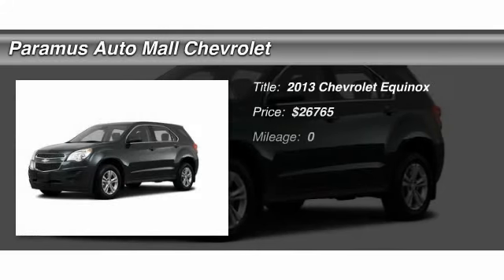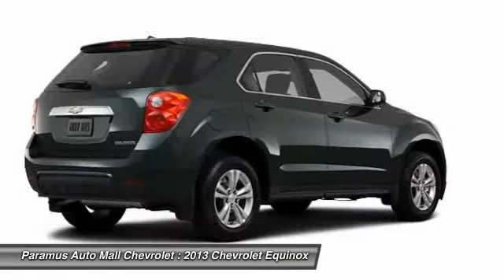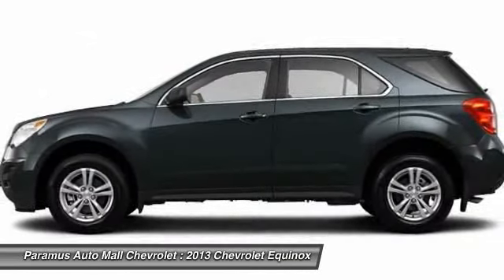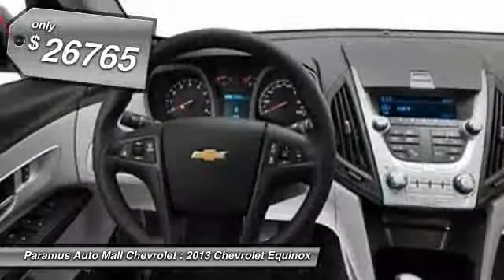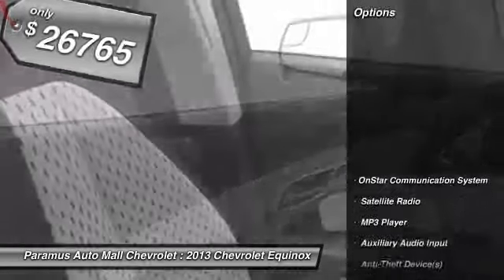The 2013 Chevy Equinox. Fuel efficiency, safety, and value equals the Chevy Equinox. And it's priced below $30,000. Here are some of this vehicle's great options.